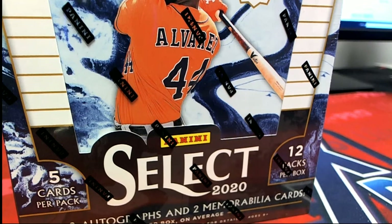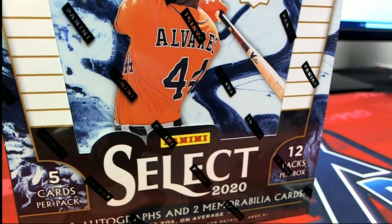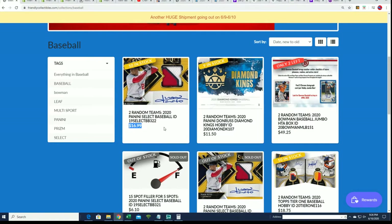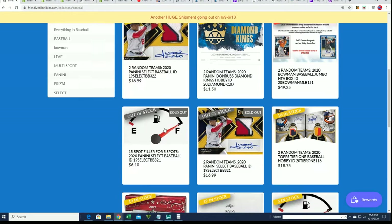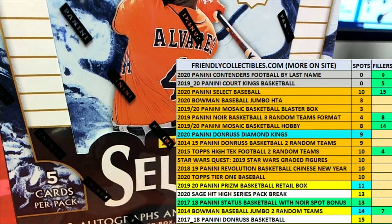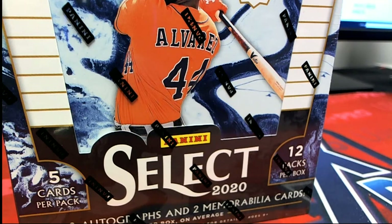This is the first box out of a brand new case of Select — first box I grabbed from the case. I didn't even realize that, oh my gosh. So I just want to be quick because we're recording. I'll list up the filler in a minute, I just wanted to get one up there so people know we have more Select. I'll fix all this and I want to get into the break.